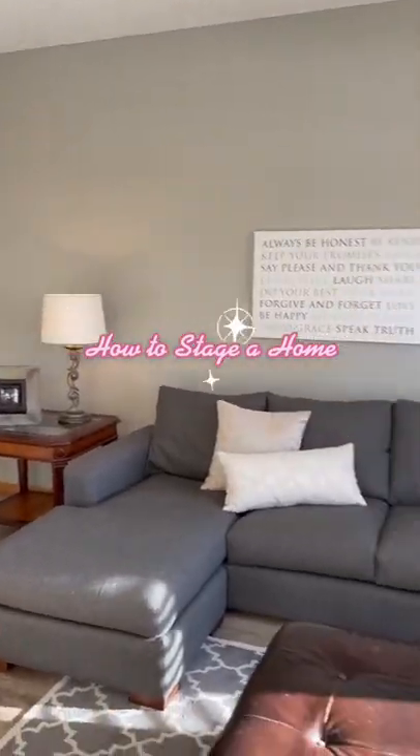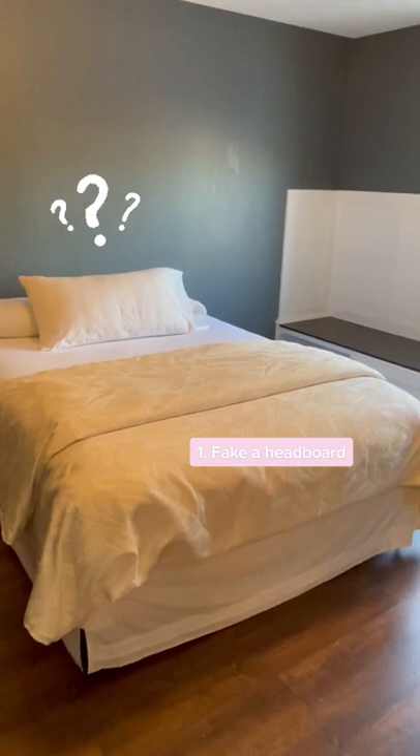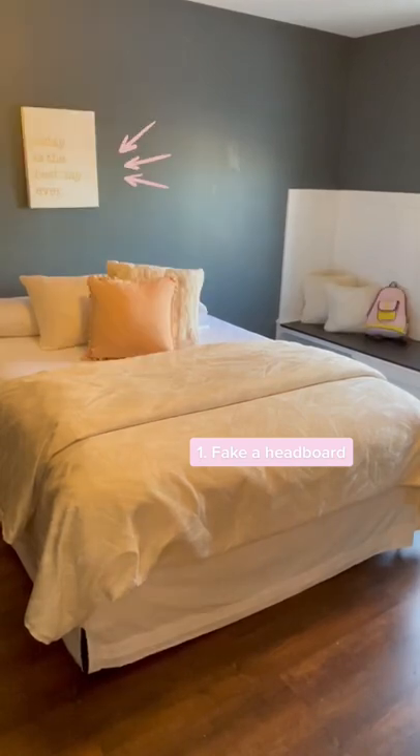Here are some simple tips and tricks to stage a home. To stage a bed without a headboard, hang art on the wall and add some throw pillows on the bed.